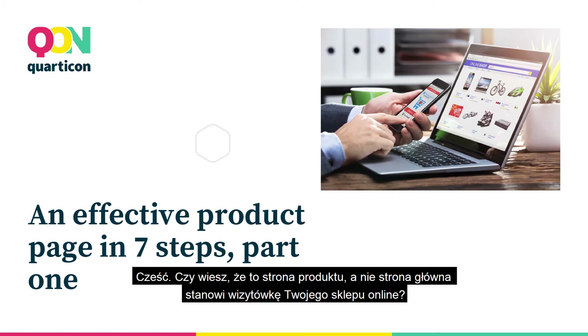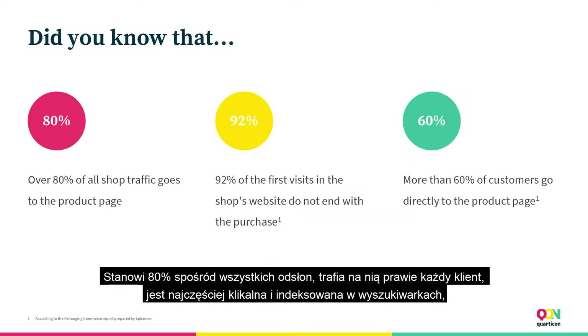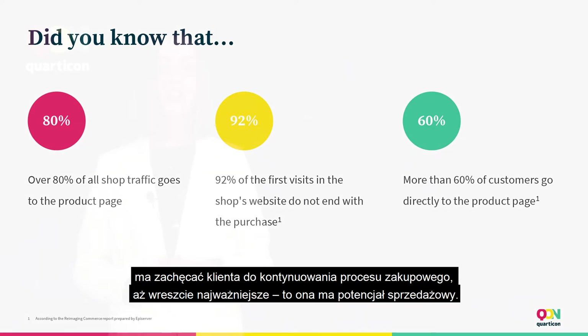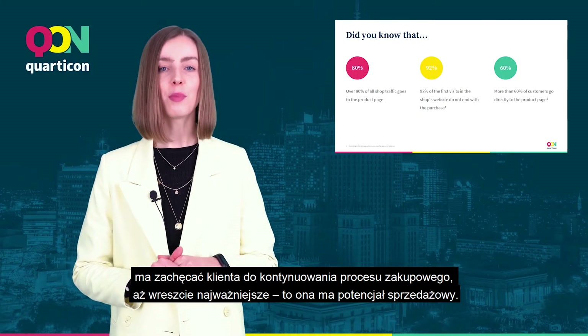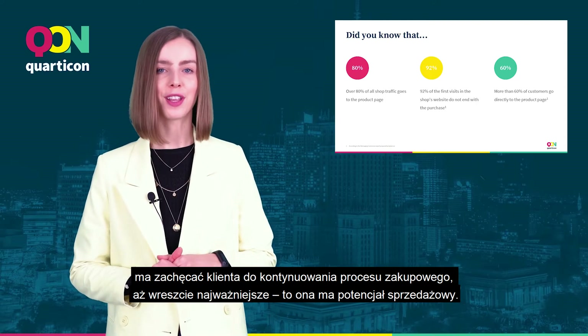Hi, did you know that the product page, not the home page, is the showcase of your online shop? It accounts for 80% of all hits, almost every customer visits it, it is the most clickable and indexed page in search engines, it encourages the client to continue the purchase process, and most importantly, it has sales potential.